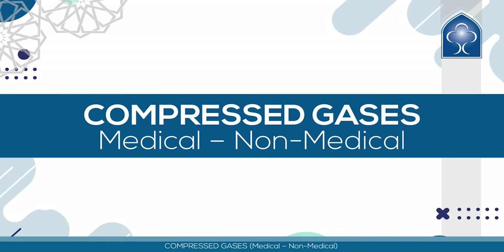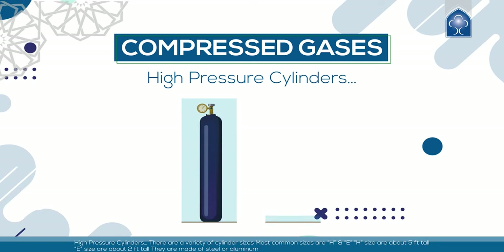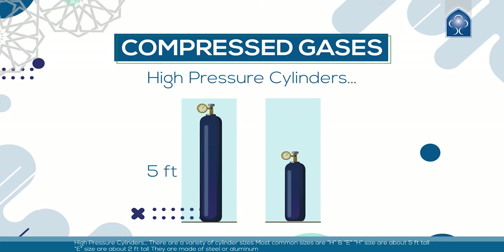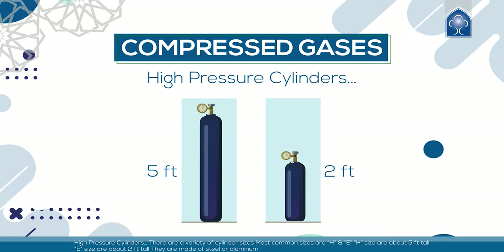Compressed gases — medical and non-medical — are stored in high-pressure cylinders. There are a variety of cylinder sizes; the most common are H and E. H size cylinders are about 5 feet tall, while E size are about 2 feet tall. They are made of steel or aluminum.